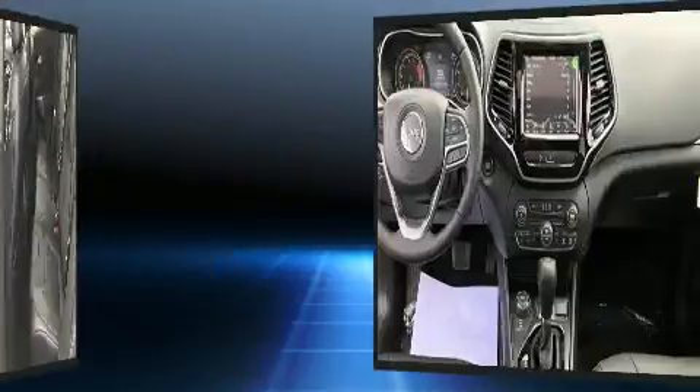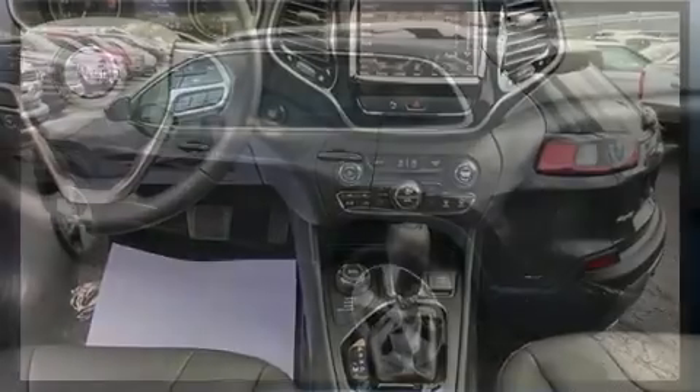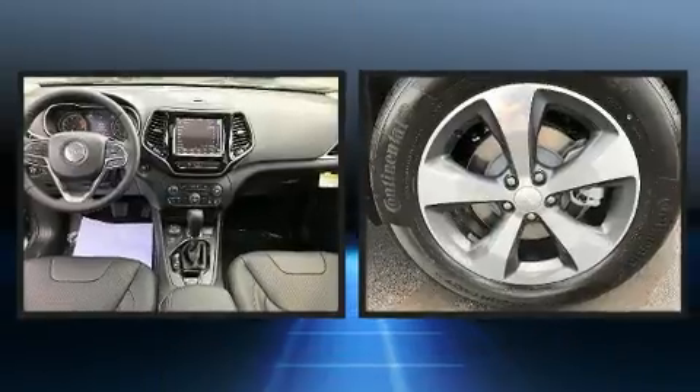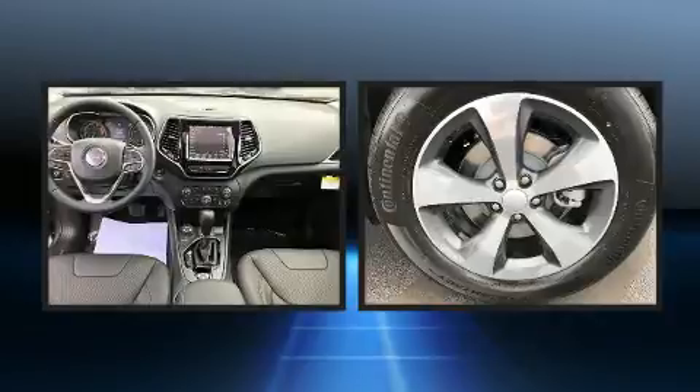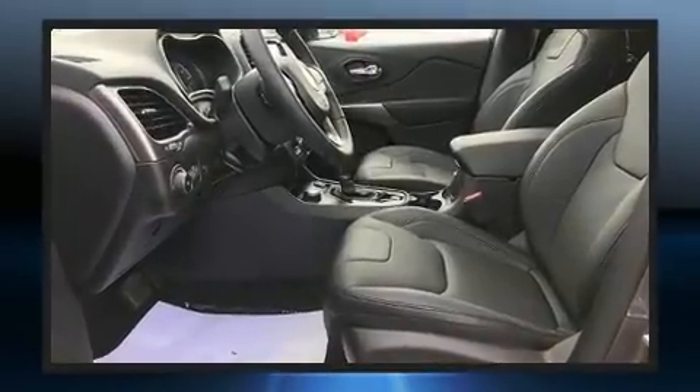Features such as automatic climate control and leather upholstery prove that economical transportation does not need to be sparsely equipped. Audio features include an AM/FM radio, steering wheel mounted audio controls, and 10 speakers providing excellent sound throughout the cabin.